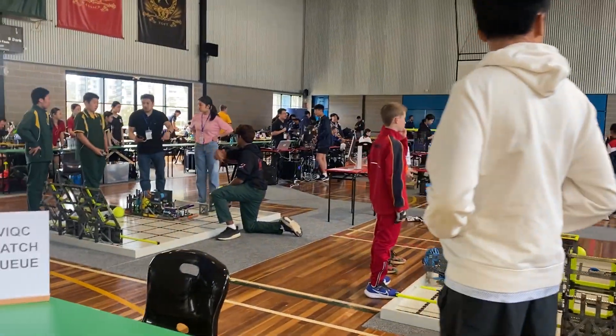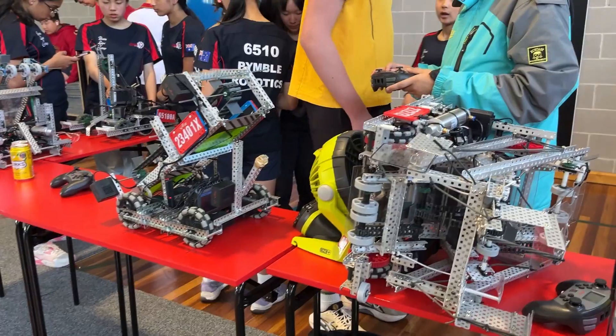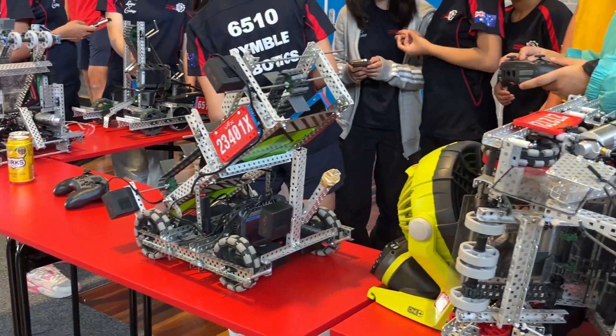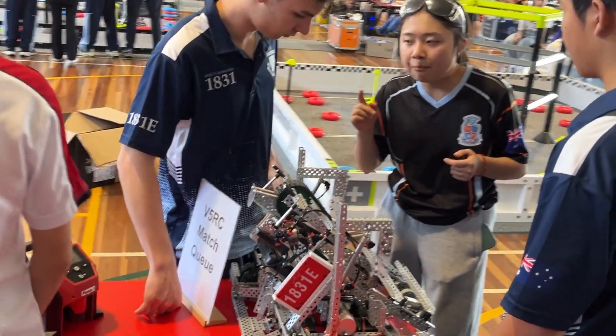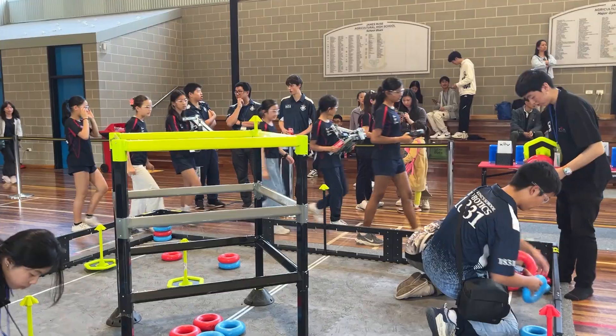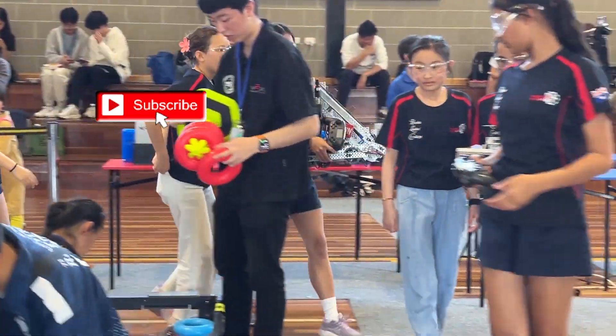VEX Robotics is a global robotics program designed to inspire students from primary to high school to engage with STEM through hands-on collaborative learning. It encourages problem solving, teamwork and technical skills by allowing students to design, build and program robots to compete in various challenges.